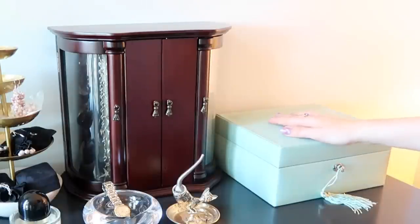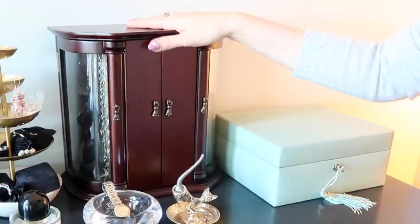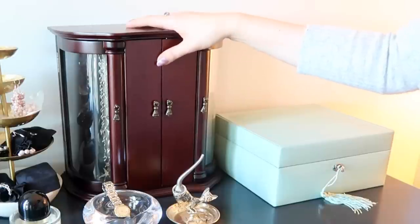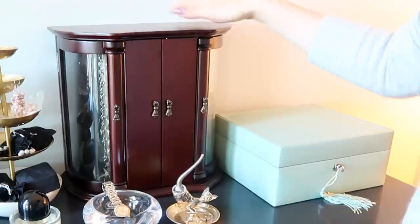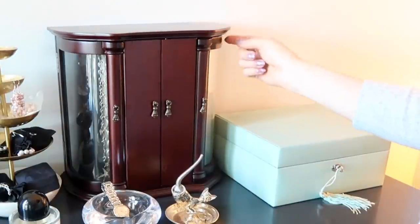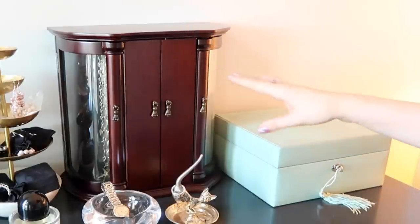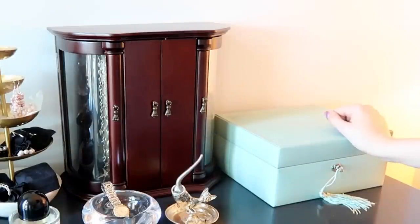A box here from Pottery Barn, and this one is from a now-defunct online retailer called Bombay. They had really great jewelry boxes. I like a really classic stand-up jewelry box like this because you can hang pieces on the inside, and it's got a lot of storage that works for different pieces — plus a more flat box like this. I'll go through right to left and show you everything inside.